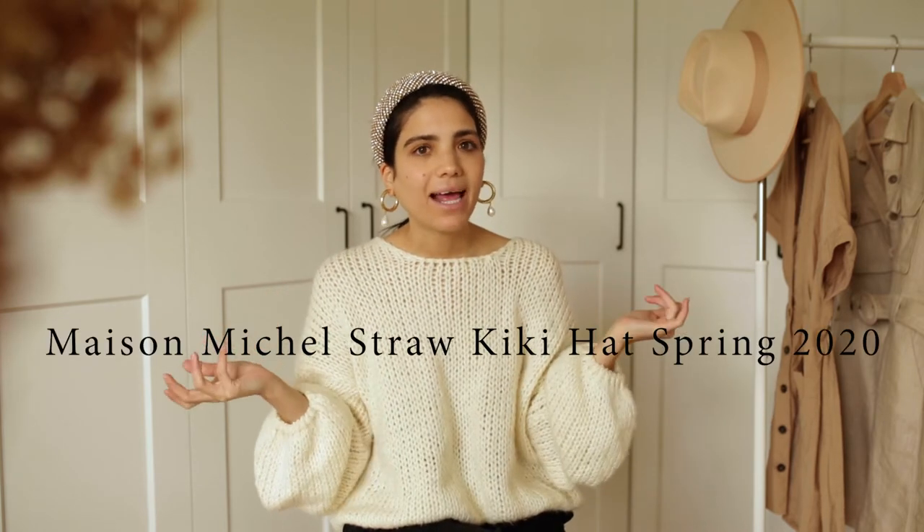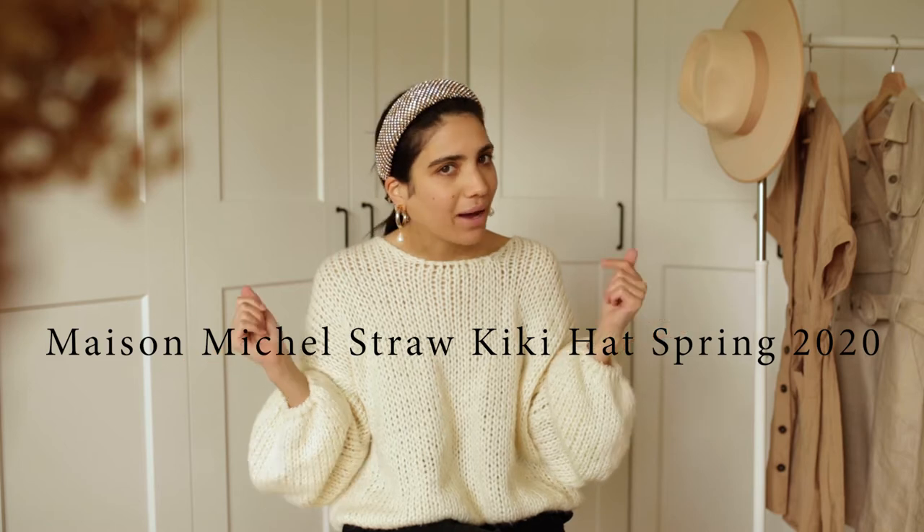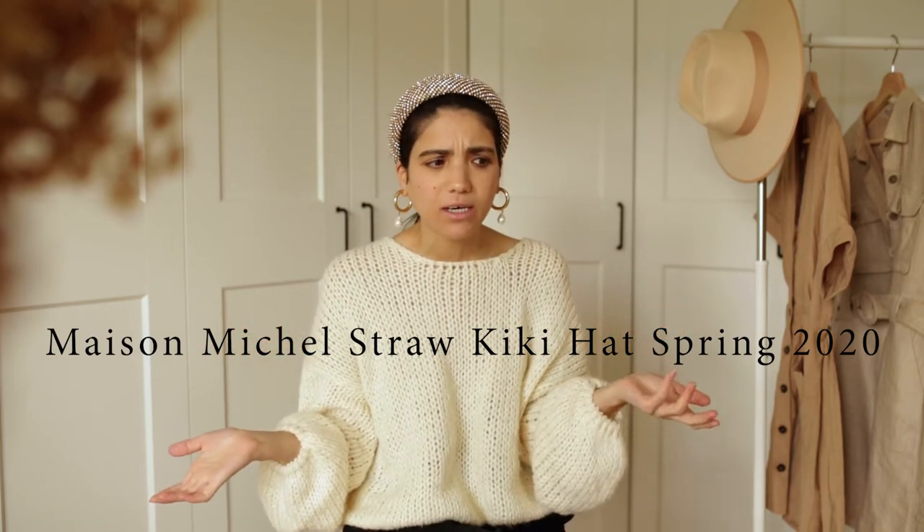The hat I bought is a Spring 2020 hat and the name is Kiki. Like hello, I love the name — just for the name I'm buying this. It really really looks like a summer hat. It's a straw hat, it's beautiful, it's red with polka dots, it's just gorgeous. The only thing is I'm a bit worried because I got the box and the box is a bit weird — I don't know, someone hit my box.